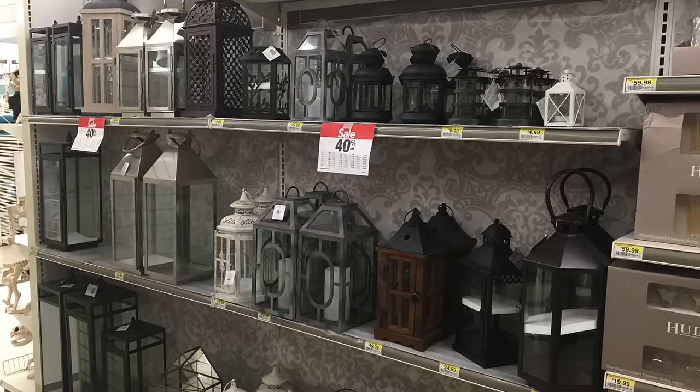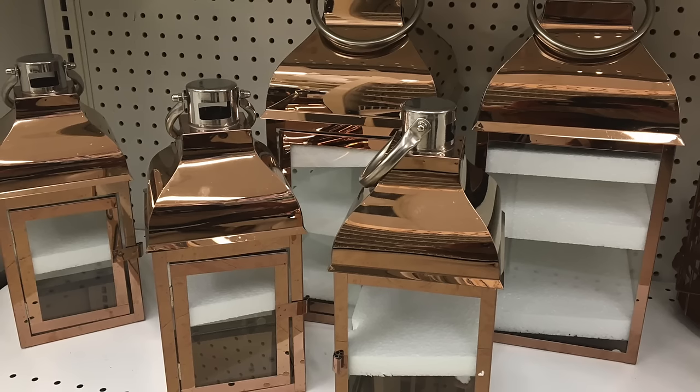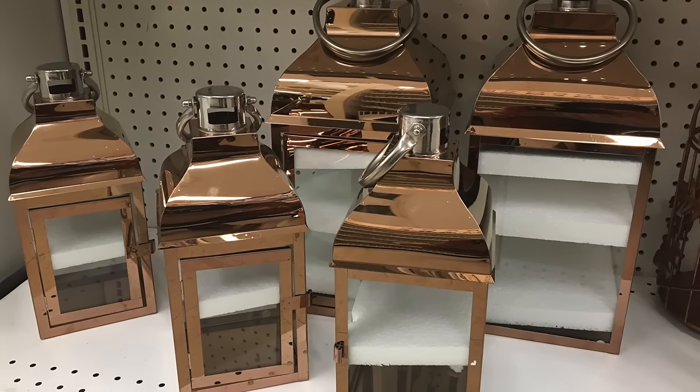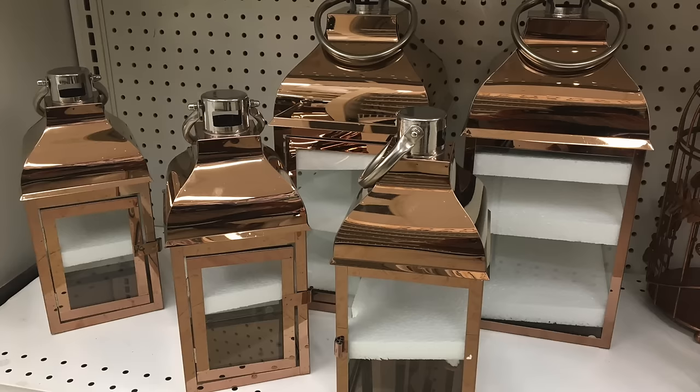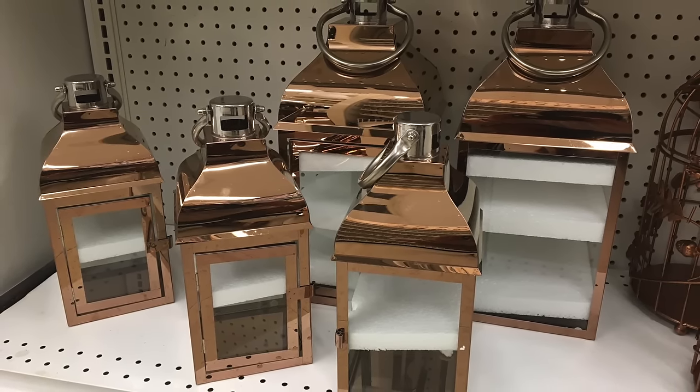As always, lanterns in all shapes and sizes are on trend, but right now what's really hot are copper lanterns. As you can see, these are the only copper lanterns left at my local Joann Fabric store, so you better hurry up and grab yours.